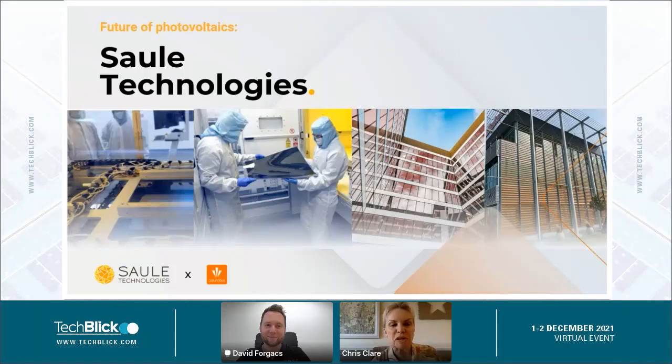Hello everybody and welcome back from the break. It's now my pleasure to introduce David from Sol Technologies, who's going to give us a presentation on the development of the first commercial applications of Perovskite solar cells. As always, please do leave your questions for David in the chat and I will come back at the end of the presentation and we will take these live. Okay David, over to you.